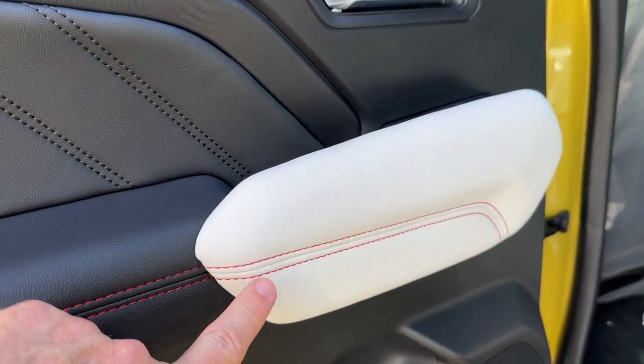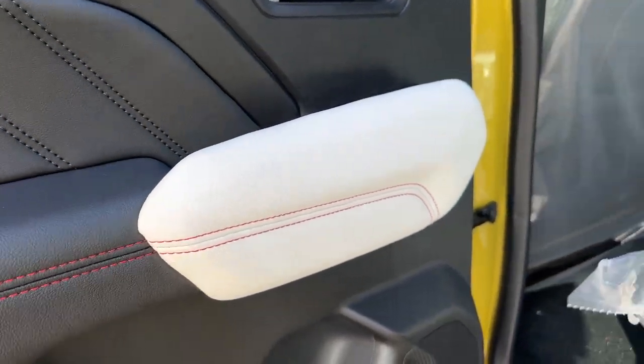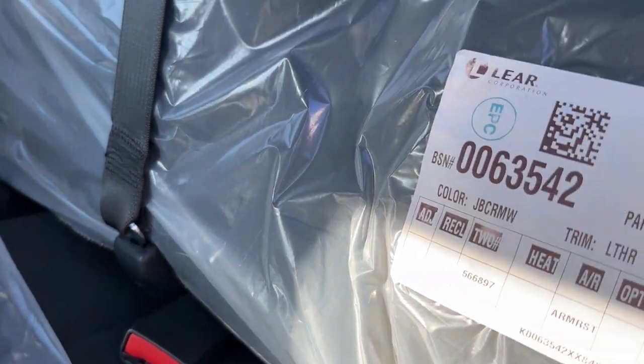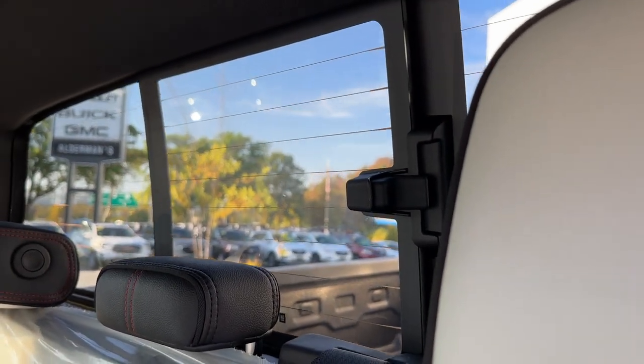Inside, the interior is striking. It's got a two-tone leather interior with red contrast stitching, and everything has a real premium feel to it. There's a nice center armrest and a manual sliding rear window with a rear defogger.